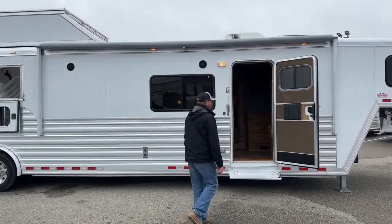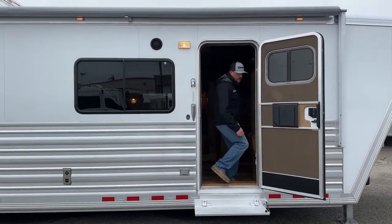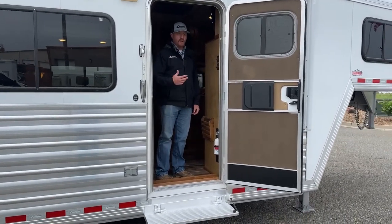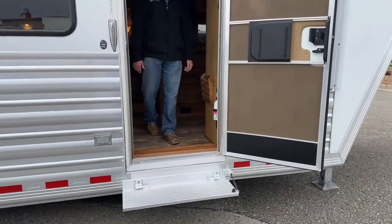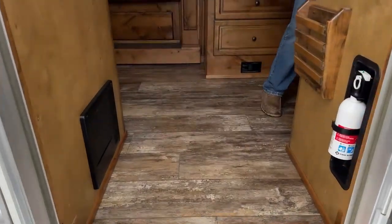As you can see, we've got a camper-style door going in and you also have the screen door. So you can have that main door open and just utilize the screen door, getting some fresh air in and out. Then you've got your step going in for a nice, easy transition as we work into the living quarters itself.